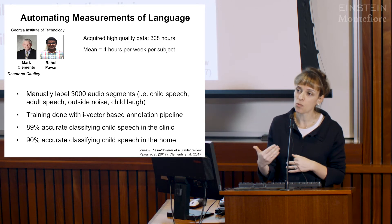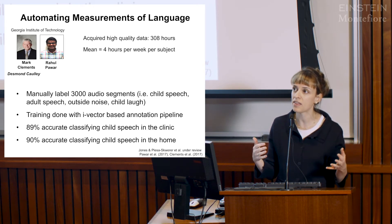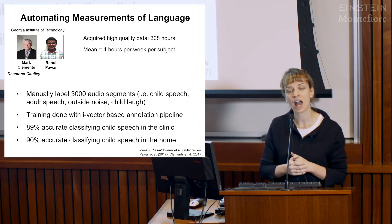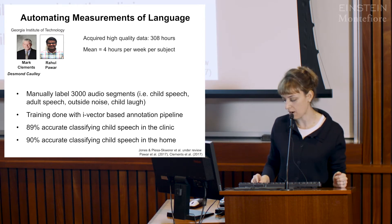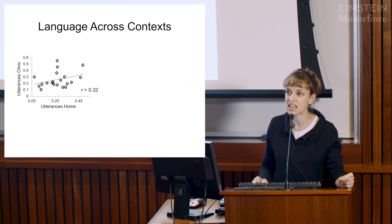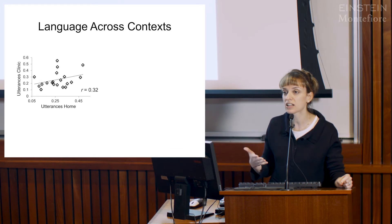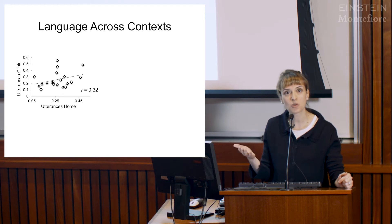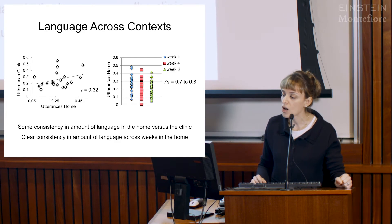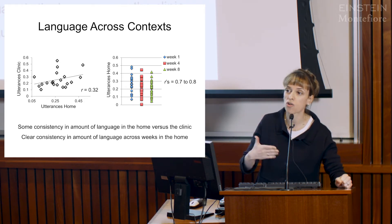Once we could detect the child's speech, our next question was what it would look like across contexts. We feel comfortable assessing the child in the clinic, but we have no idea how that corresponds to what's happening in the home. What we found is a fairly decent amount of consistency in the level of utterances spoken in the clinic relative to utterances expressed in the home—basically, what we observe in the clinic is quite similar to what parents see at home.